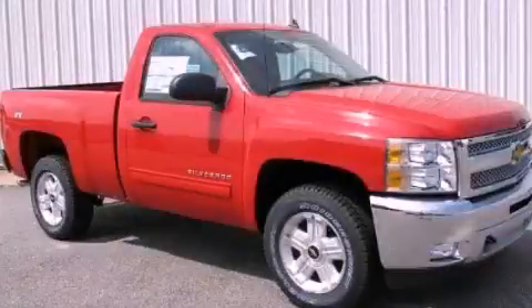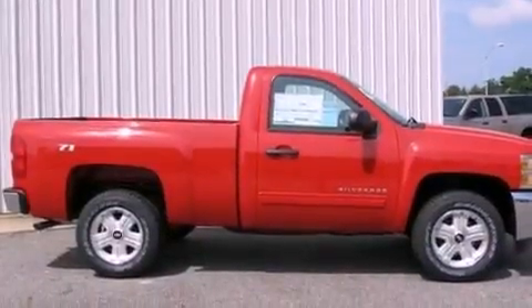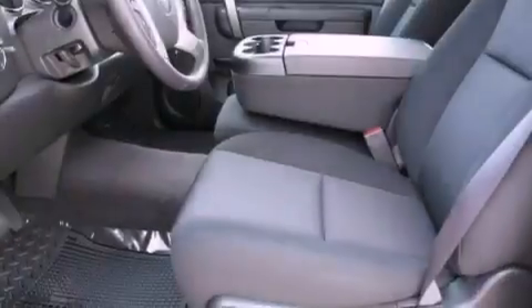This is a brand-new 2012 Chevrolet Silverado 1500. Whether hauling, commuting, or towing, this truck is the right one for you. It features a 5.3-liter 8-cylinder engine and a 4-speed automatic transmission.